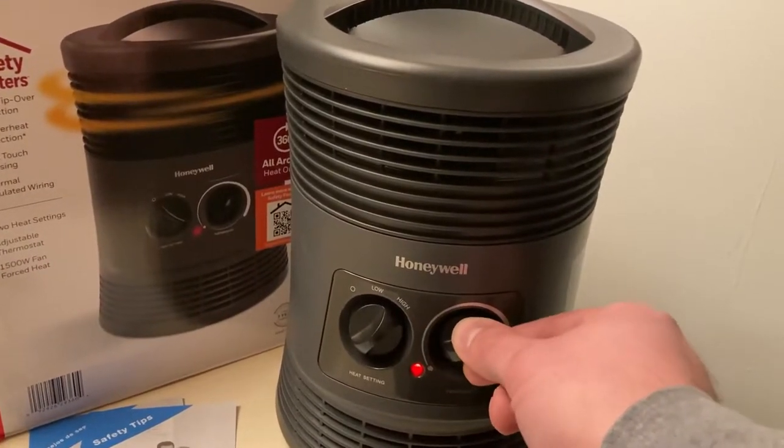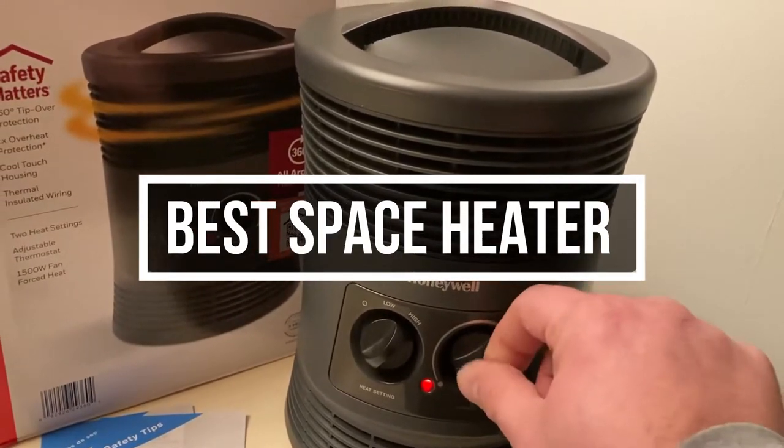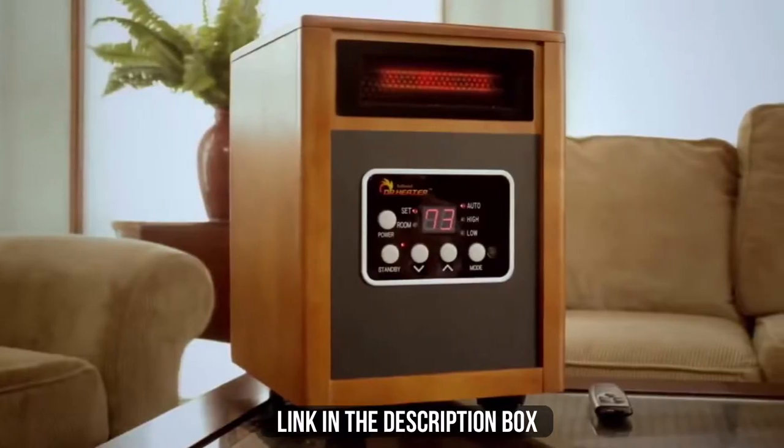In this video, we will show you the 5 best space heaters you could buy now. All of their links are available in the description box if you are interested.